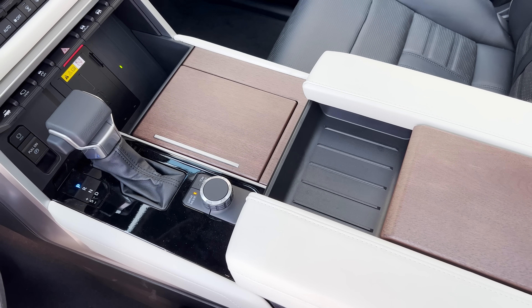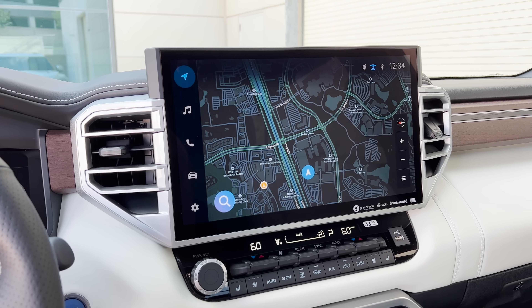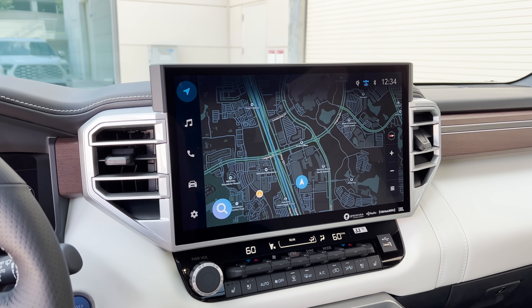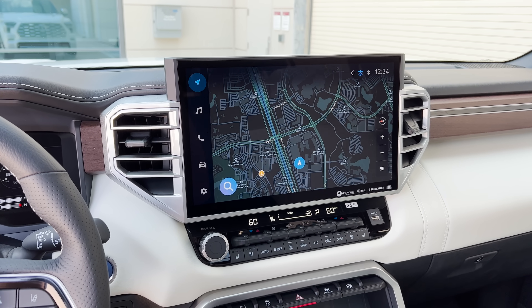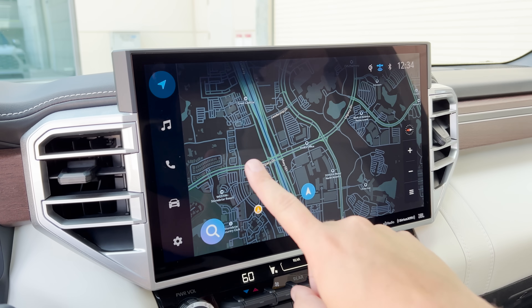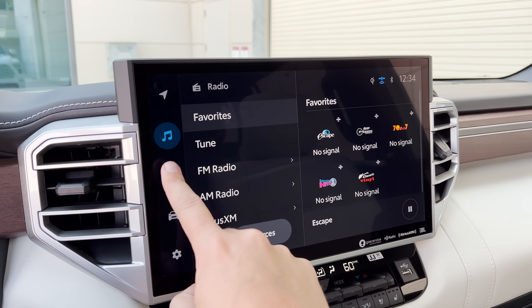One major focal point in this interior is the center screen — an absolutely massive 14-inch infotainment screen that dominates the dashboard. This 14-inch screen is standard in virtually all versions of the Sequoia except for the base model SR5. They all get the huge screen, and frankly it's great — really easy to use, easy to read because it's so massive, very responsive, very intuitive. It works pretty well.